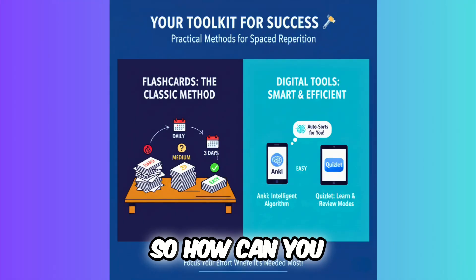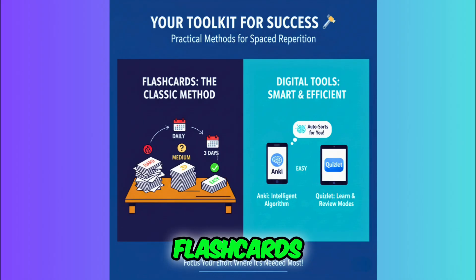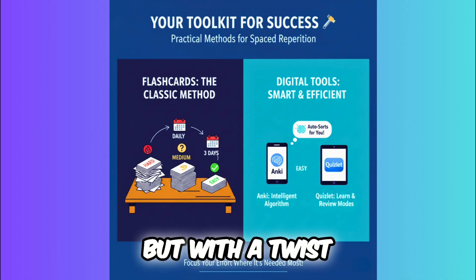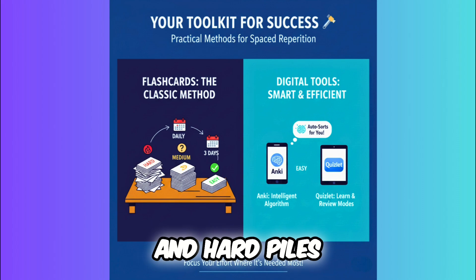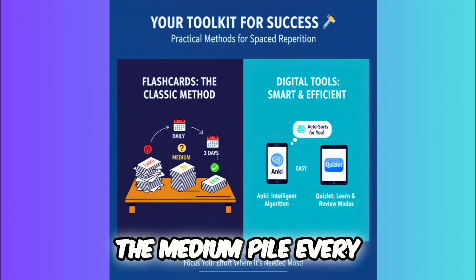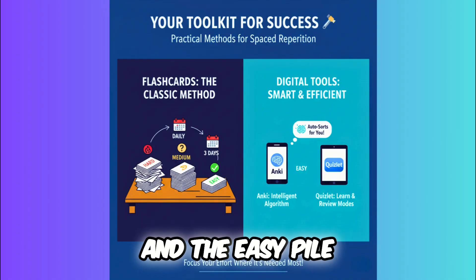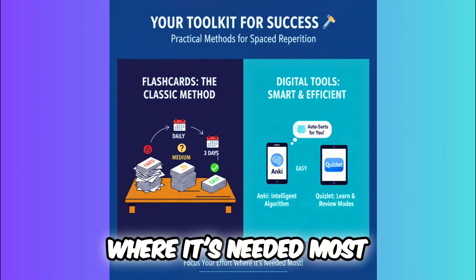Your toolkit for success. So how can you start doing this today? You don't need to be a memory expert. Flashcards — the classic method, but with a twist. Sort your cards into easy, medium, and hard piles. Review the hard pile daily, the medium pile every few days, and the easy pile much less frequently. This focuses your effort where it's needed most.